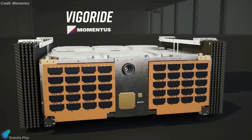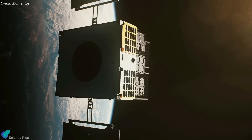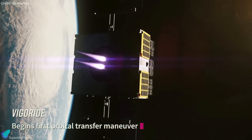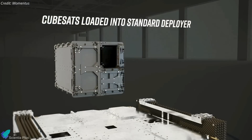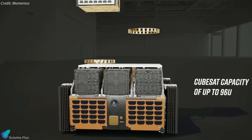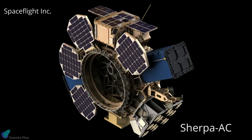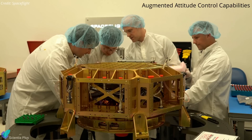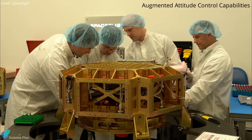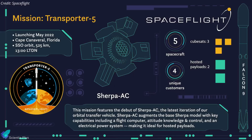The Transporter 5 mission also carried Momentus Space's first Vigoride orbital transfer vehicle. Vigoride is propelled by a first-of-its-kind microwave electrothermal thruster that turns water into a superheated plasma propellant. The launch was treated mainly as a test flight of Vigoride, but it carried up to eight different small satellites. Spaceflight Inc. also flew its Sherpa AC orbital transfer vehicle, which includes augmented attitude control capabilities and carried two hosted payloads as well as three CubeSats.